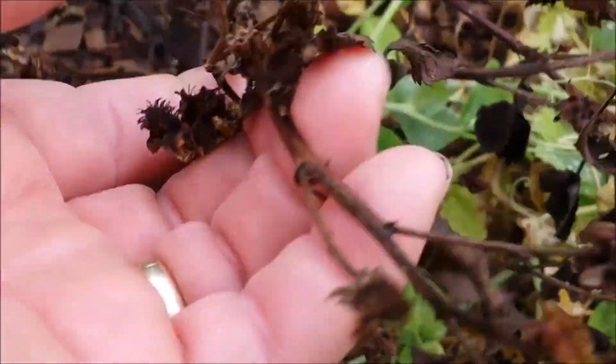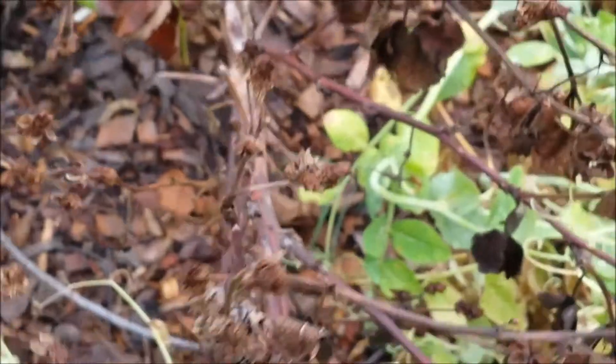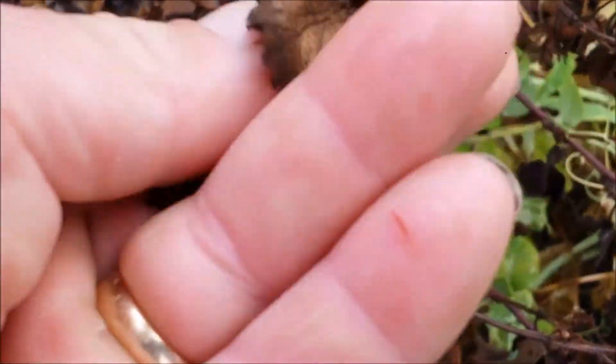My blackberries did not do well. They just sort of dried up on the stalk. Seems like they do that every year. I don't know if it is because we have drought conditions right when they are ready to start producing every year or what.